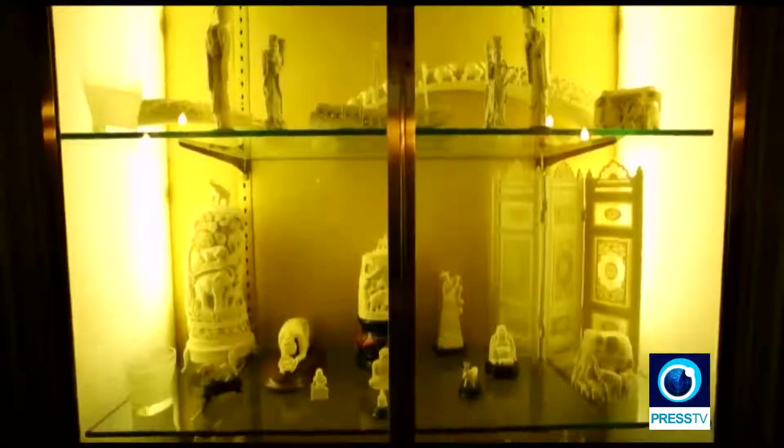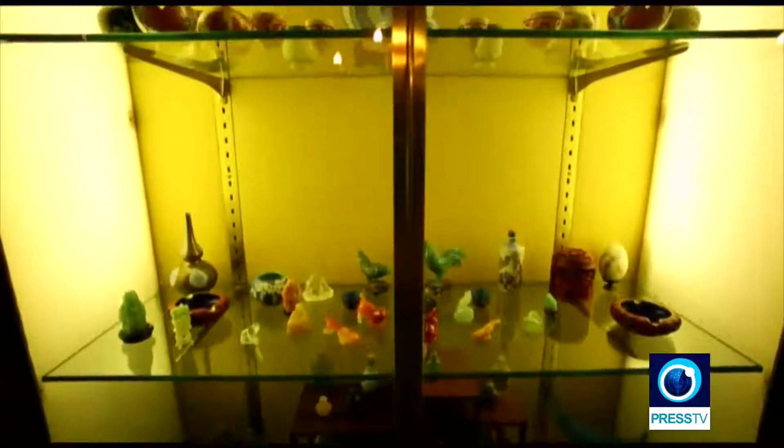Other parts of the palace are dedicated to pricey gifts and fancy souvenirs from different countries. This part of the palace draws many visitors in every year.